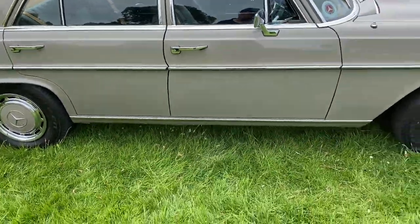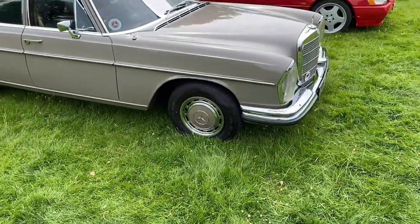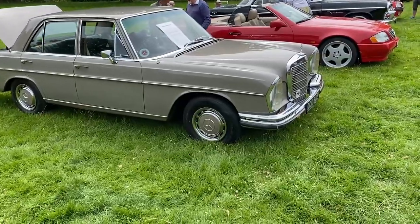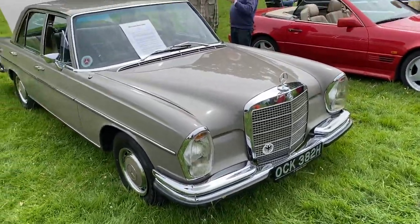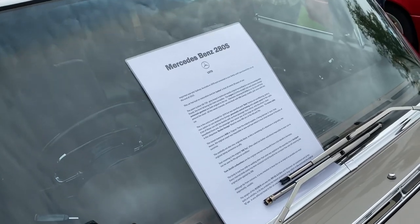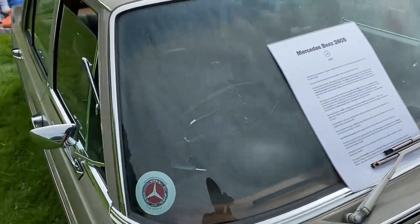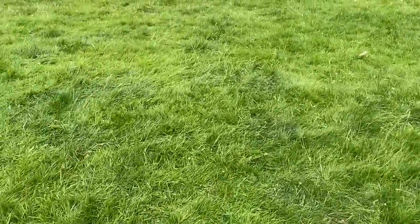Beautiful colour. The guy that we attended the event with today actually had one of these for a fair few years and he regrets selling it. He's still got his own collection of Mercs, just not one of these. There's a full story on this here, and it's got a Becker unit in it, unlike any of the Mercs I've ever owned. For some reason, people seem to take the Becker units out. Don't get it.